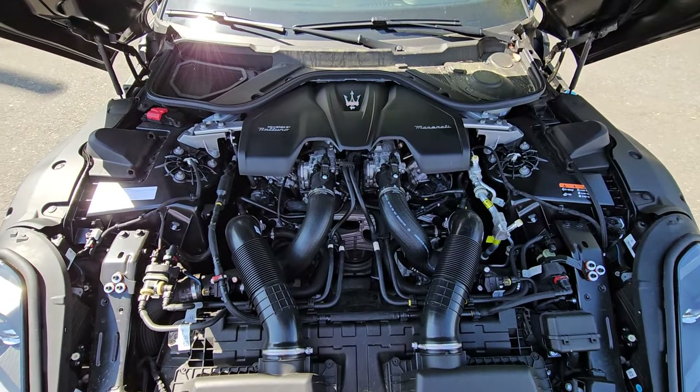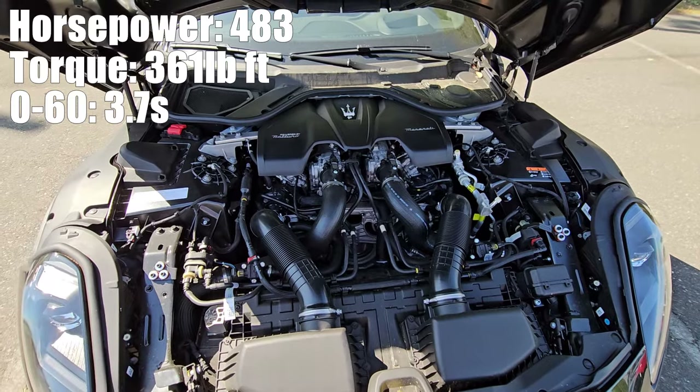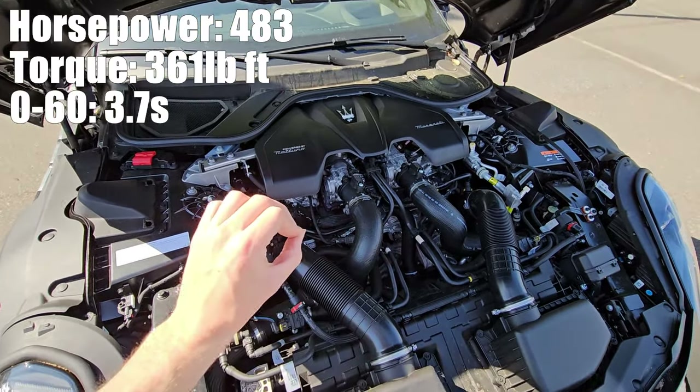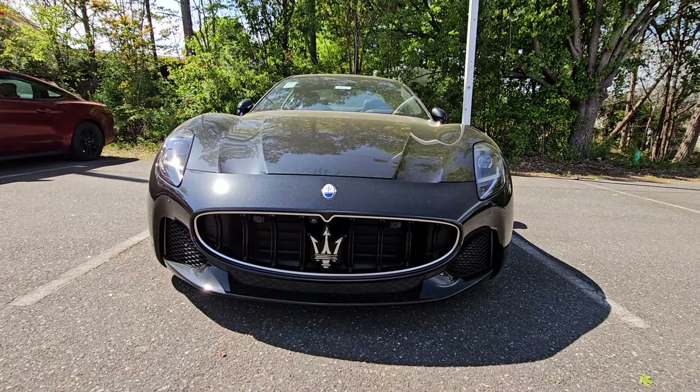In the new Gran Turismos, you're not going to have the Ferrari V8 anymore. Instead you get a twin turbo V6. But just wait till you see how this thing performs — it is phenomenal. Before we go for a drive and take a look at the interior, let's look at how this looks on the outside.